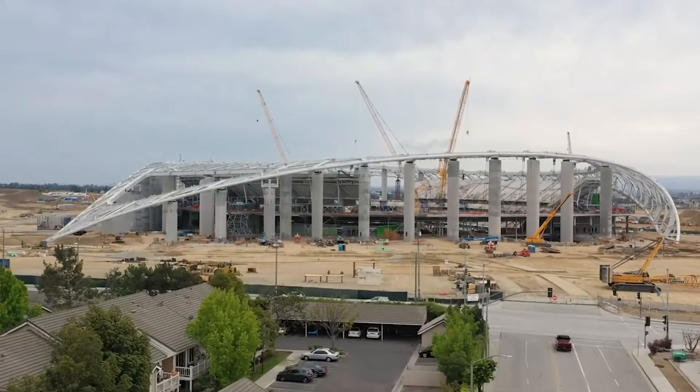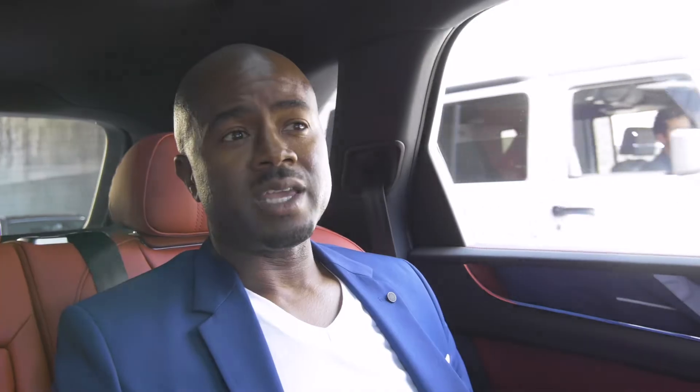We're now headed over to Hollywood Park to check out the development of the stadium. We're going to have a chance to look at it as it draws near completion in 2020. I'm excited about that because that whole area in Inglewood is being transformed right now. We've got some major sporting events coming to town, and I'm going to touch on that once we get to the location.